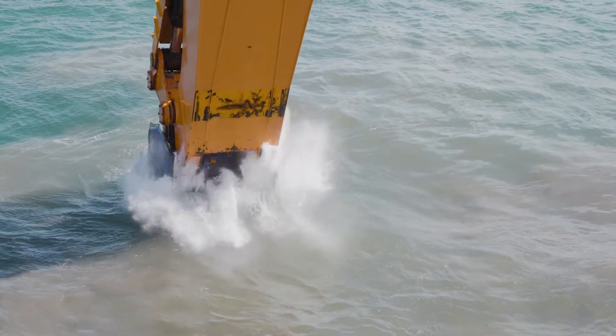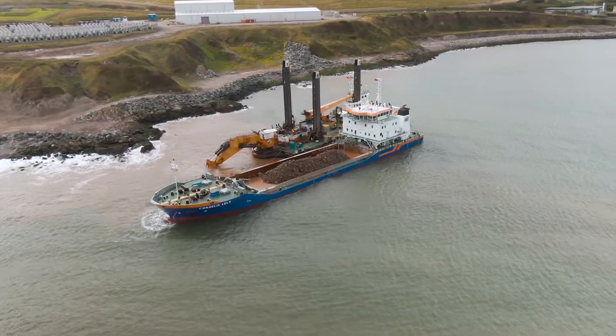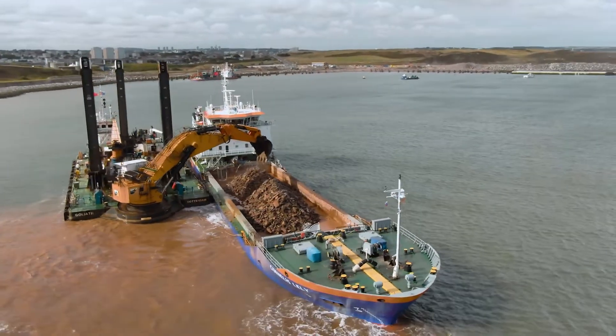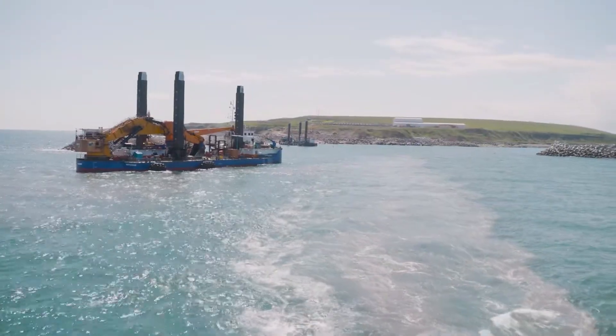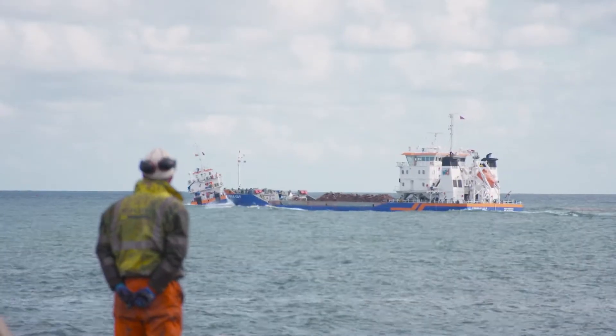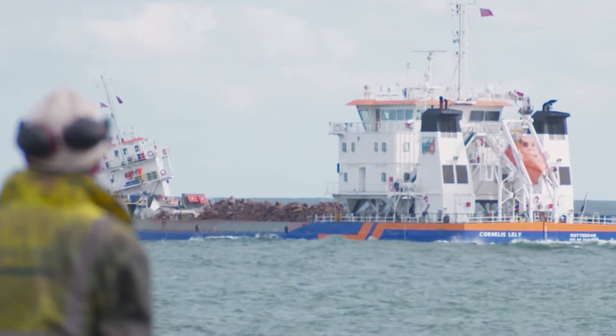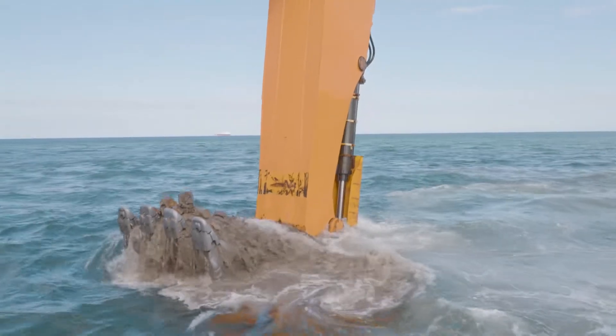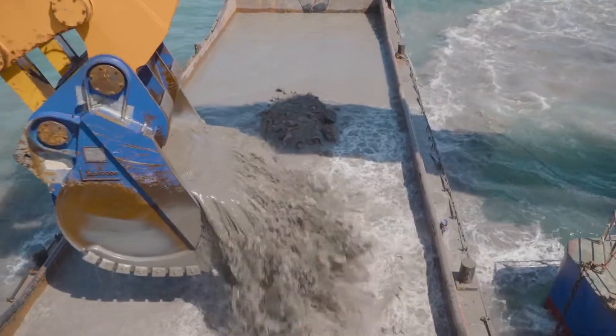Dredged rock has been used within the core of the South Breakwater. The remaining soft material was transferred to one of our hopper barges, which transport the material and offload it in a designated area offshore. It was around one and a half million cubic metres of soft material that has been taken out of the Nigg Bay area.